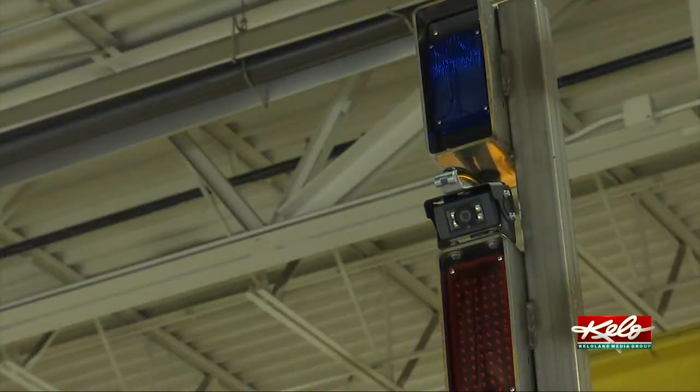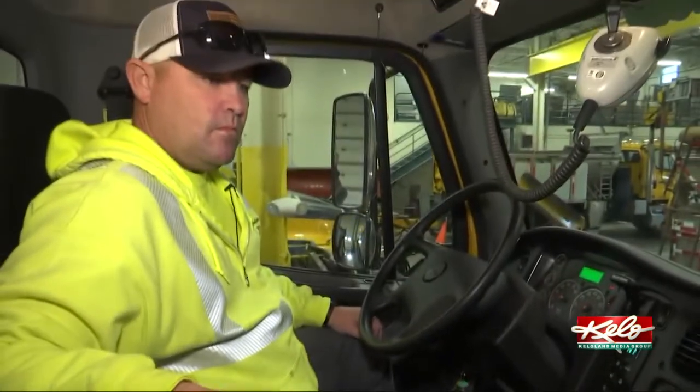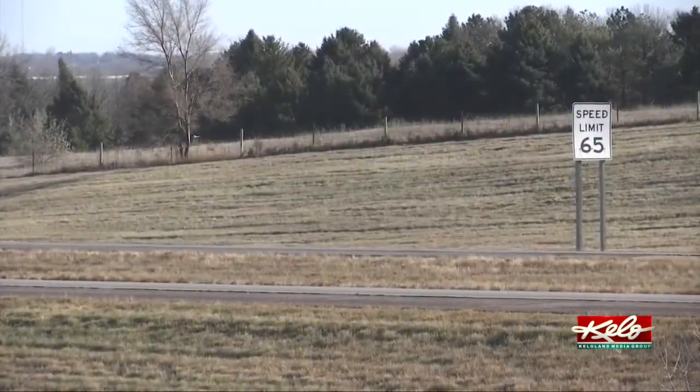These blue lights might just light the way to safer roads for all drivers in Sioux Falls. Kelly Volk, KELOLAND News. Twenty-three tow plows on the roads this year will each have a blue flashing light as well. Plow truck drivers will continue using the flashing white and amber lights too.